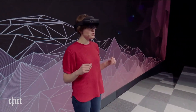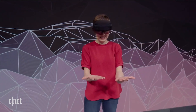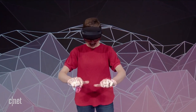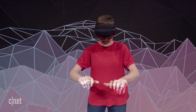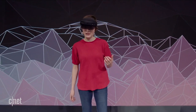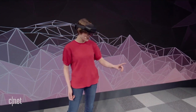Not only does the HoloLens 2 recognize me, it also recognizes my hands. Look at this — fully articulated hand tracking. And as I move my hands around, the HoloLens 2 is actually calibrating to my unique hand size. And of course, not only does it recognize me and my hands, it also recognizes the world.